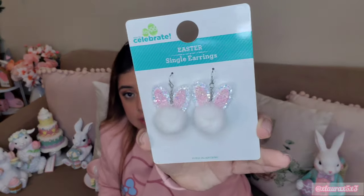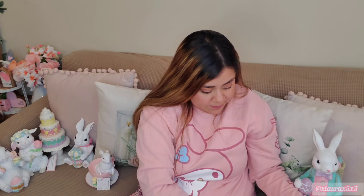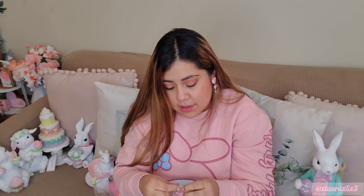I also got these bunny earrings from Walmart - they're like a pom-pom with bunny ears, so cute, and I think they were under $5. I also want to show you the macarons I ordered. They come individually packaged and I have them linked in my storefront down below. They're pretty nice, they look realistic, and it's the best price I found searching online. I like that it looks like it has the little crust on it.